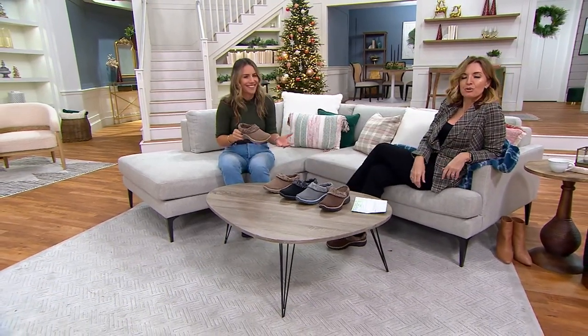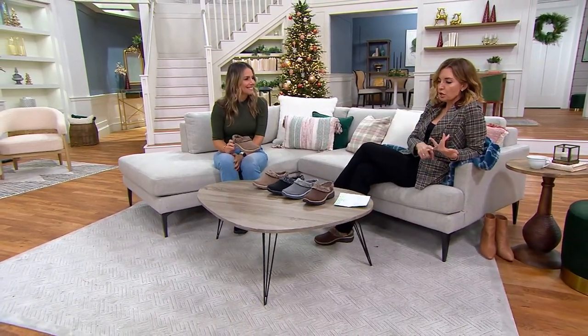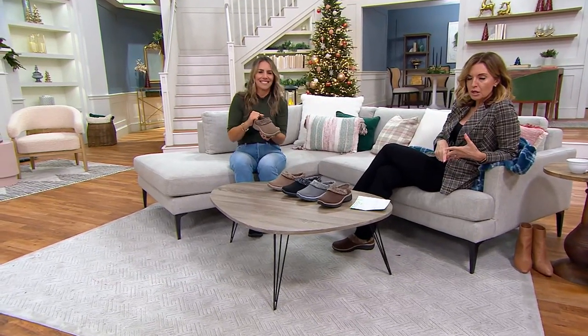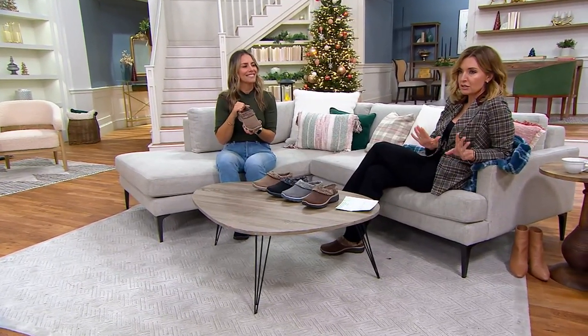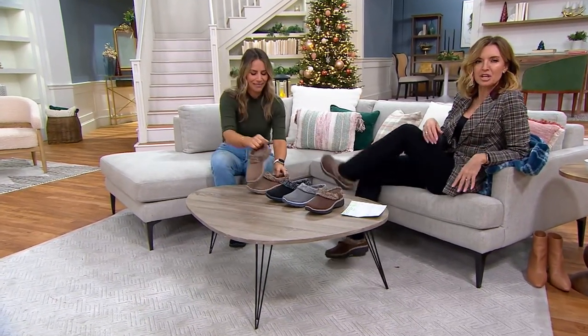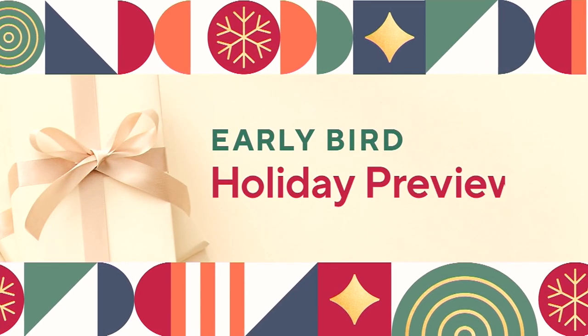3,500 orders placed. Available in chocolate, gray, black, and taupe in medium and wide. They're popular yet again — comfortable and cute. Good to see Angela; thank you for coming out. And you saw the host all cozy earlier.